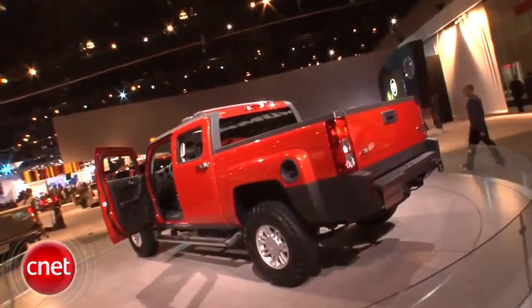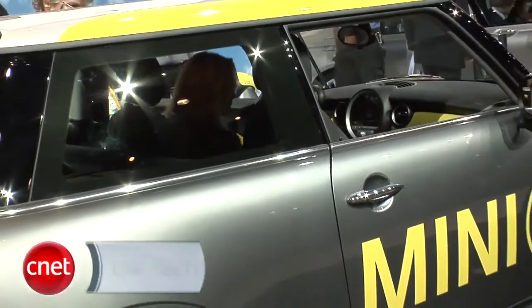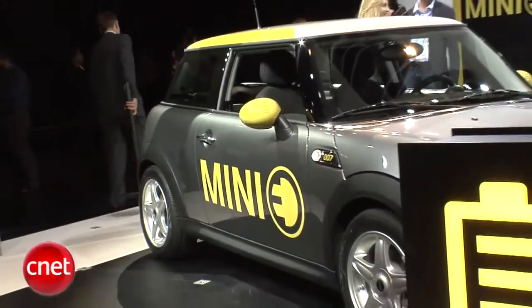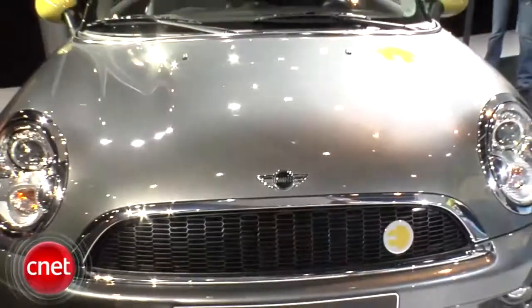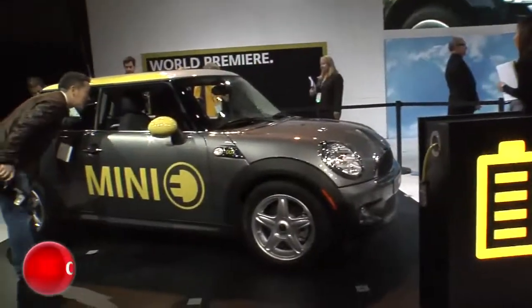Let's check back at Hummer — still nobody. The Mini Cooper E is electric and electrified the show floor. Too bad you can't buy one. Only 500 will be joining a test fleet for lease in California, New York, and New Jersey as a form of market research.